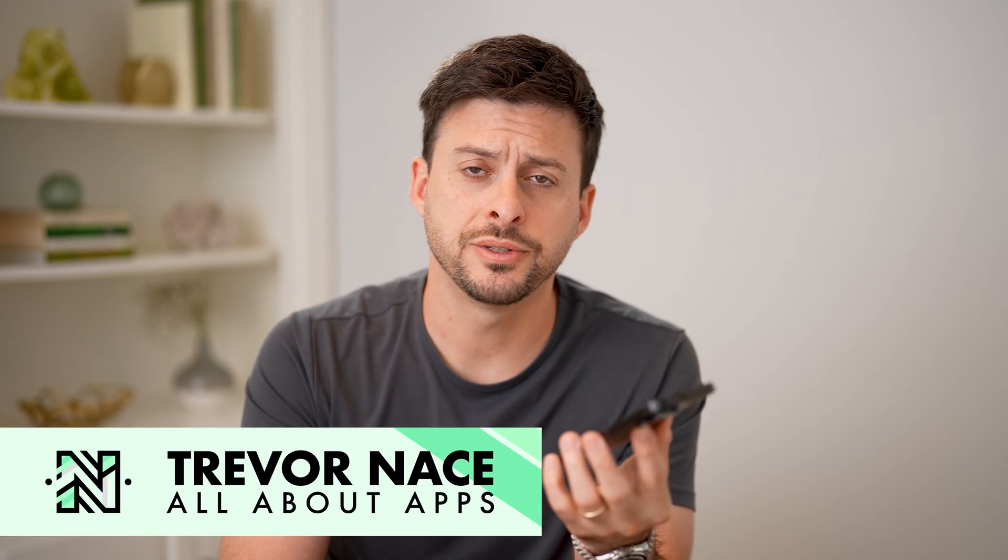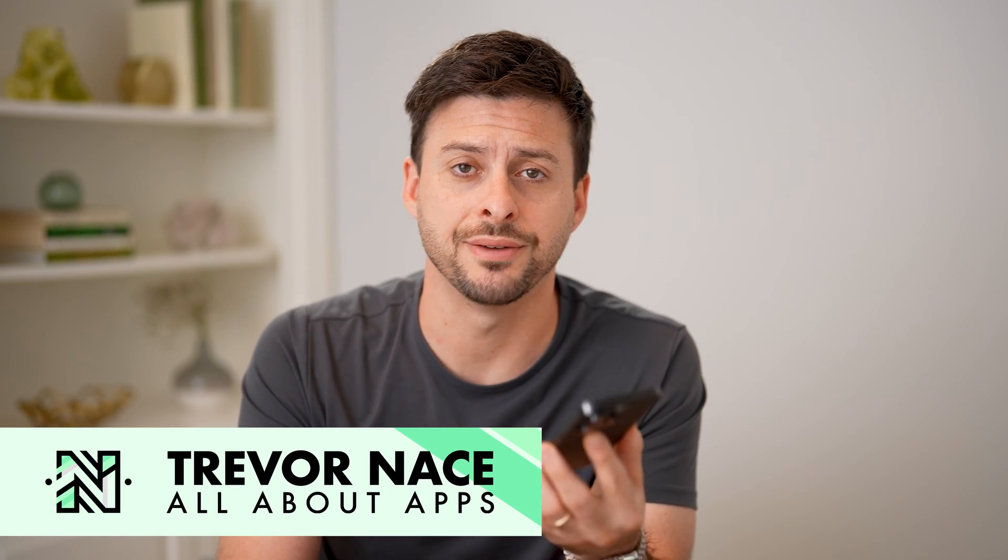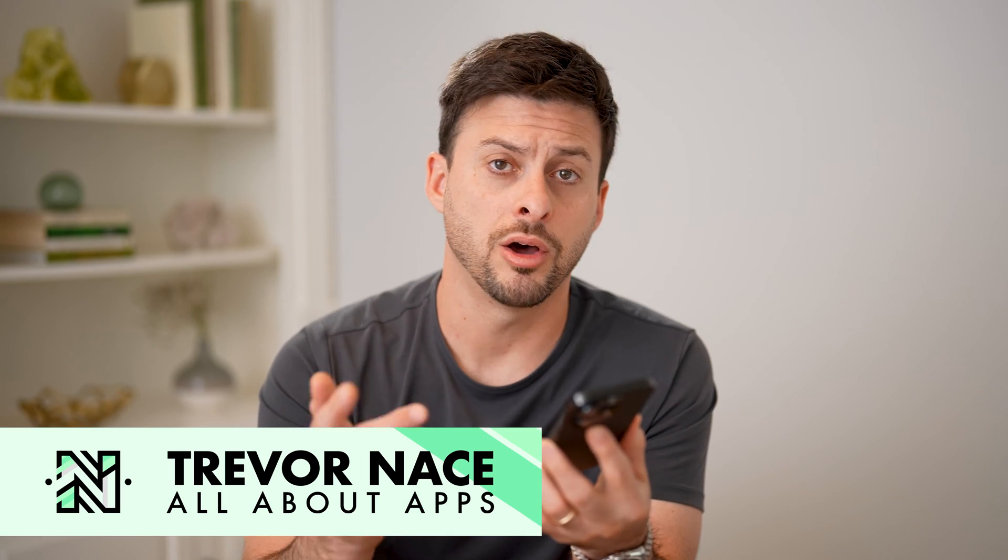Hey guys, Trevor here. And in this video, I'm going to show you how to check if someone sent you money on PayPal. It's pretty quick and easy, so let's jump right in.